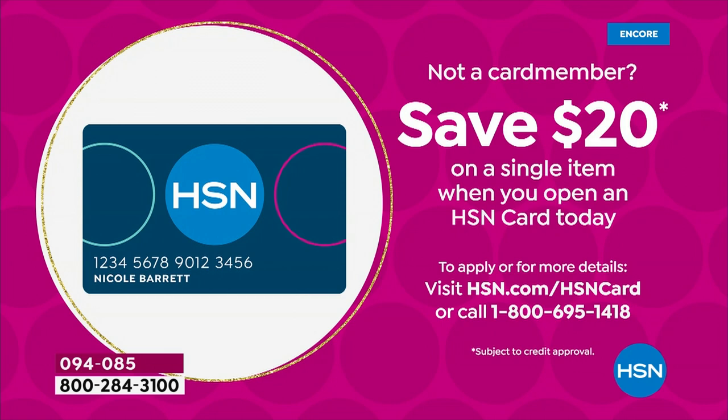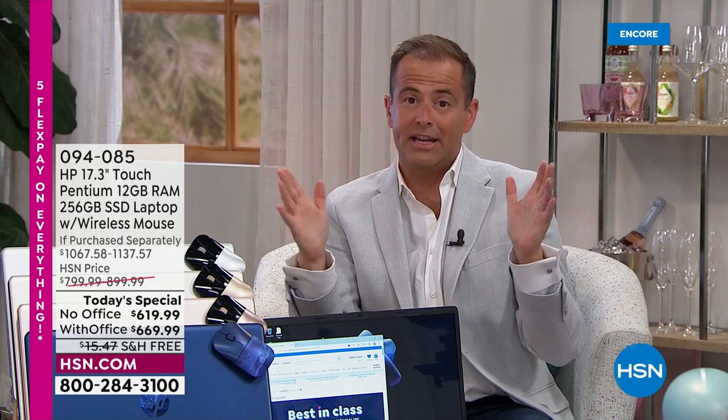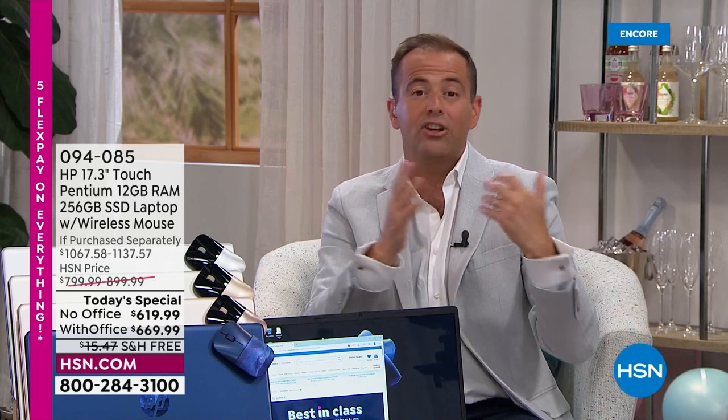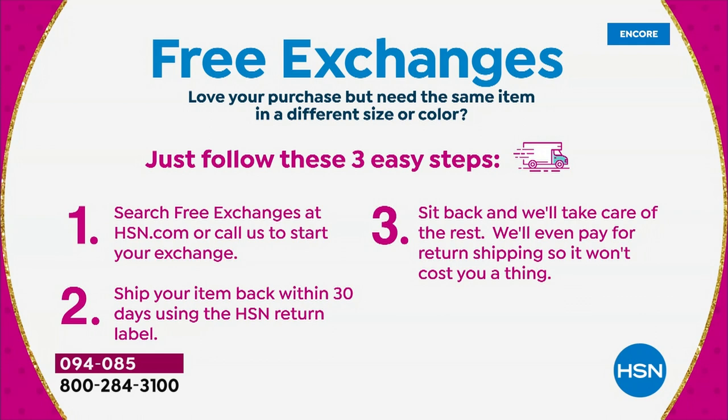Apply for a card tonight at 1-800-695-1418 and get $20 off your first single item purchase. HSN even offers free exchanges on electronics — if you buy the blue and want to swap to silver, no additional cost. If you buy without Office and decide you want it, you can exchange and just pay the difference.